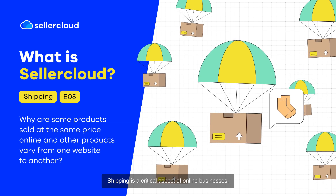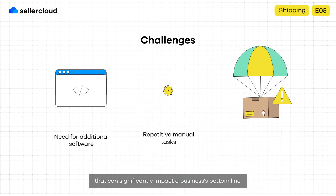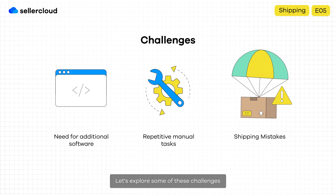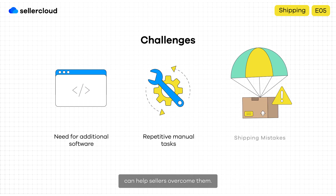Shipping is a critical aspect of online businesses, but it can also create several challenges that can significantly impact a business's bottom line. Let's explore some of these challenges and see how SellerCloud's powerful shipping features can help sellers overcome them.